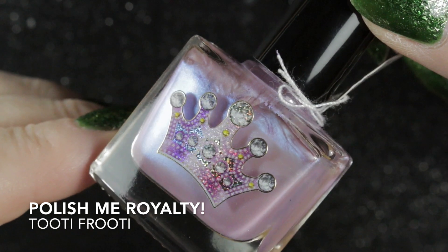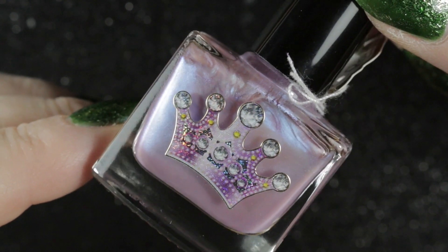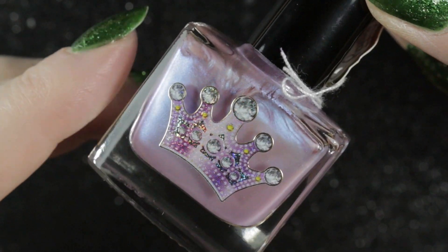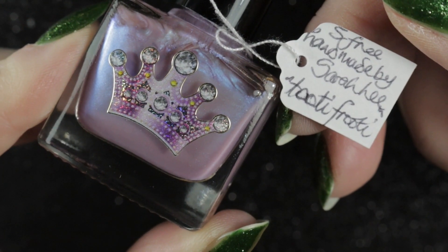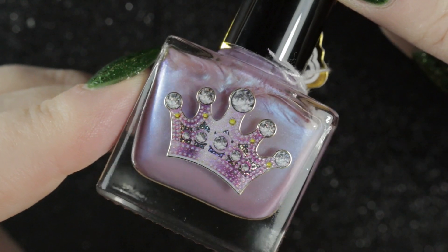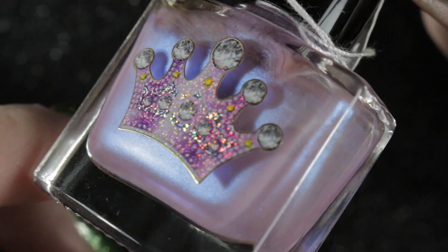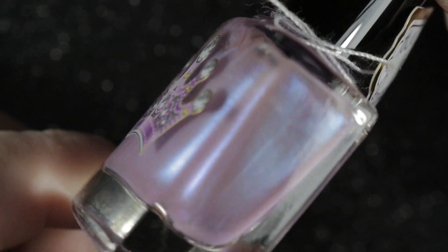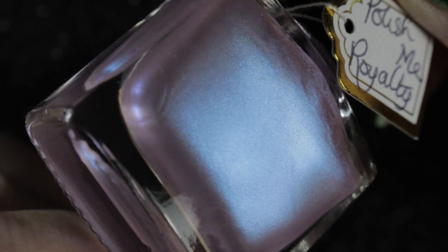Then we've got Tutti Frutti by Polish Me Royalty. Unfortunately, at the moment Polish Me Royalty are not producing any nail polish. I love this brand — it was the first indie brand that I bought a lot of polishes from. This one in particular goes from a pinky lilac through to a lavender shade and it is extremely pretty on the nails. It used to be scented; it's probably lost its smell by now. Again, quite an old swatch picture.